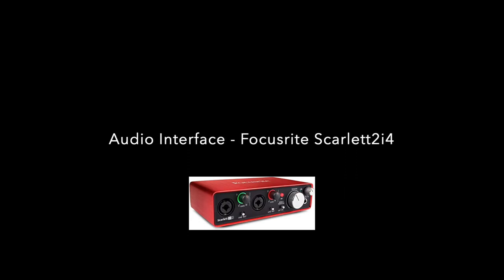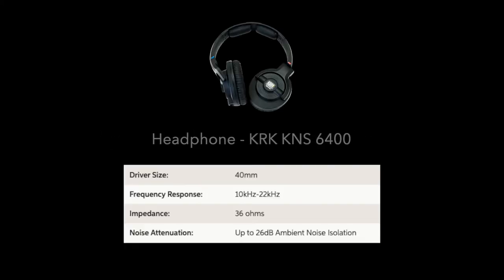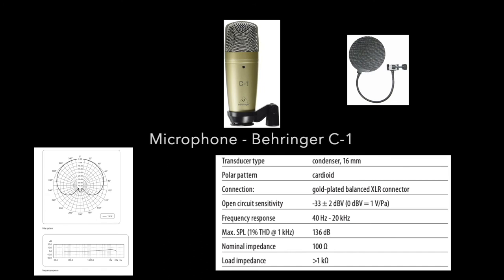The audio interface I use is a Focusrite Scarlett 2i4 just to record my inputs. The headset I use is a KRK KMS6400. And the microphone I use is very basic — it's the Behringer C1 cardioid condenser microphone.